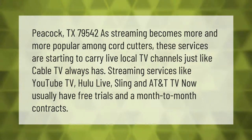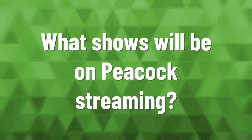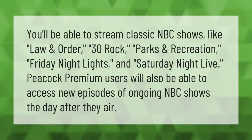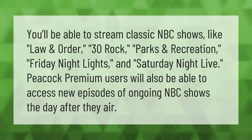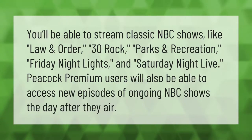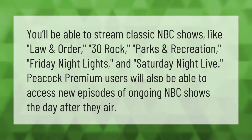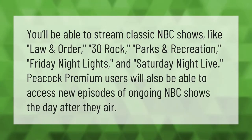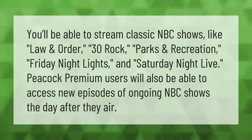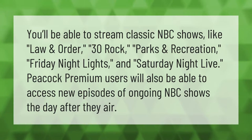You'll be able to stream classic NBC shows like Law and Order, 30 Rock, Parks and Recreation, Friday Night Lights, and Saturday Night Live. Peacock Premium users will also be able to access new episodes of ongoing NBC shows the day after they air.